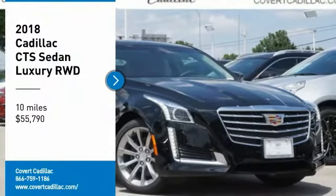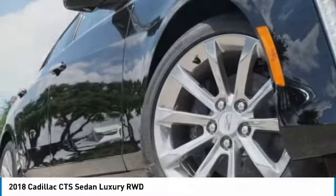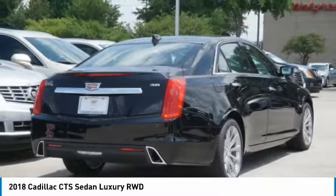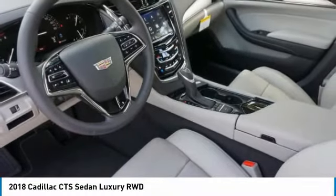Come test drive the 2018 CTS. The CTS is a well-sorted blend of all-American style and European-inspired tuning with a cutting-edge design. The luxury CTS blends elegant styling, performance, and exceptional fuel economy.